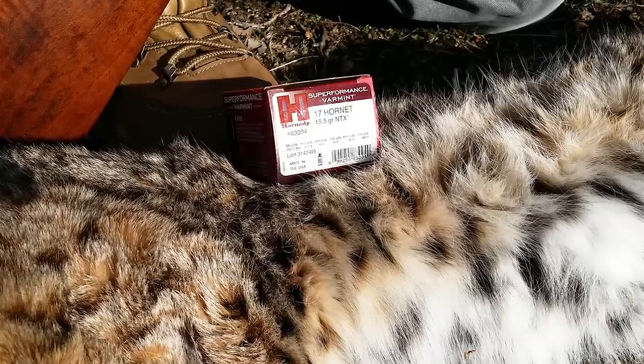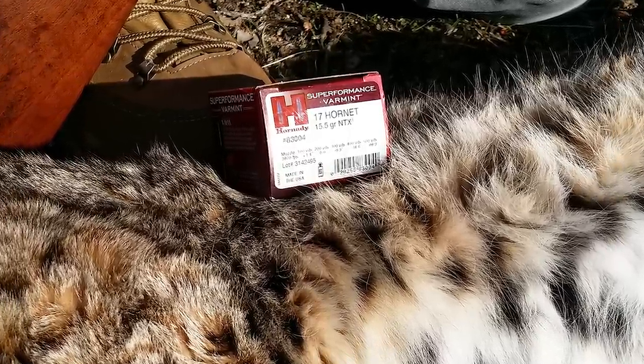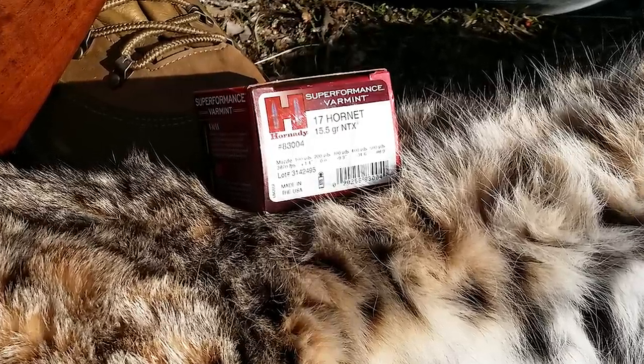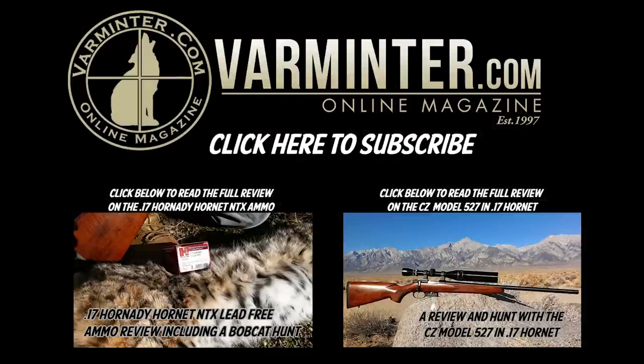Please head on over to our website — I've got a full write-up with more detailed pictures that I don't want to post on YouTube, as well as some information about ballistics. If you want to hit the link on the left-hand side, that will take you to that article. The right-hand side is my original review with the CZ Model 527 and 17 Hornet. And as always, if you click right there to subscribe, we would appreciate it. Like this video — that would be great. We'll see you over on varmature.com. Thanks a lot.